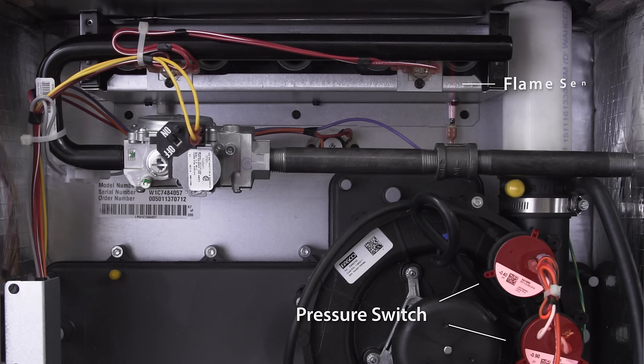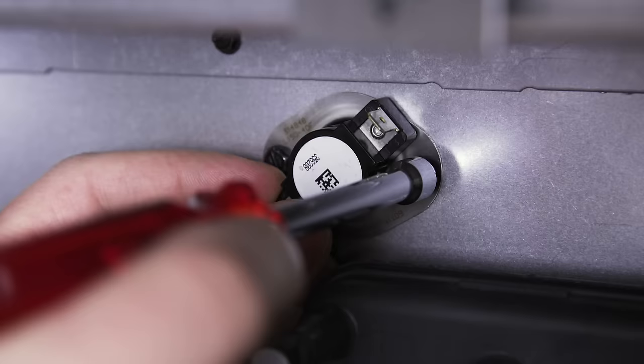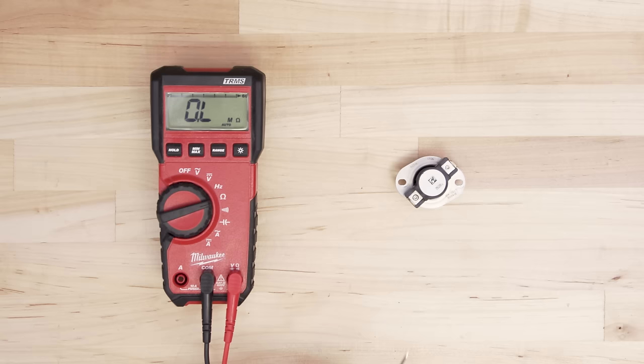Hi, I'm Vance and welcome to Repair and Replace. If your furnace starts, then stops, and does this several times, then it's likely a safety switch has tripped or has failed. In this episode we'll look at the causes of short cycling. We'll briefly cover each repair, but if you need more information, then watch the videos linked in the description.